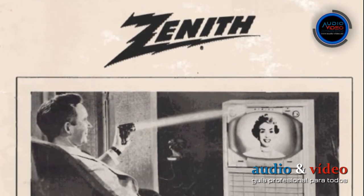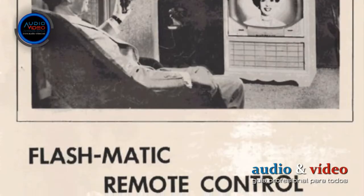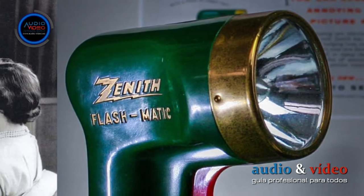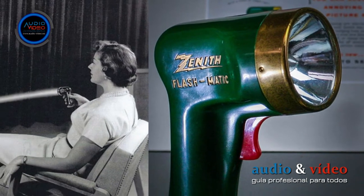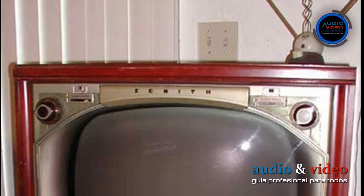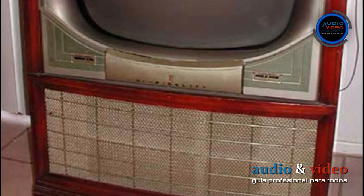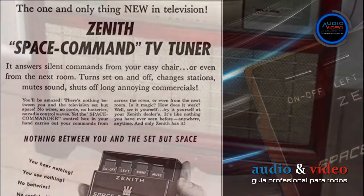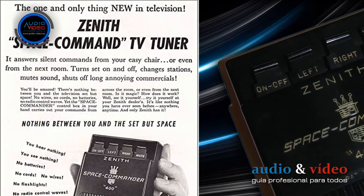Five years later, the first wireless remote control appeared on the market, created by engineer Eugenie Polley and called Flashmatic. You had to pay around 30% of the price of the television itself. The remote worked on the principle of a flashlight that had to be directed at one of four photocells located in the corners of the screen.